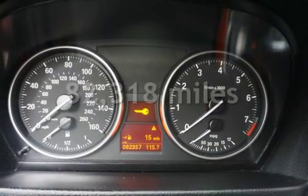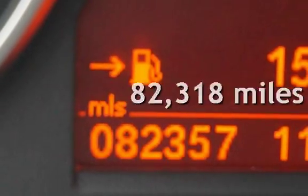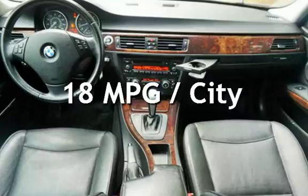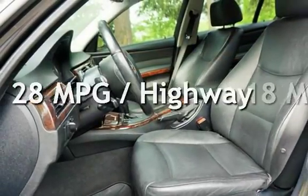This BMW has less than 83,000 miles on the odometer. Estimated fuel economy for this vehicle is 18 miles per gallon in the city and 28 miles per gallon on the highway.